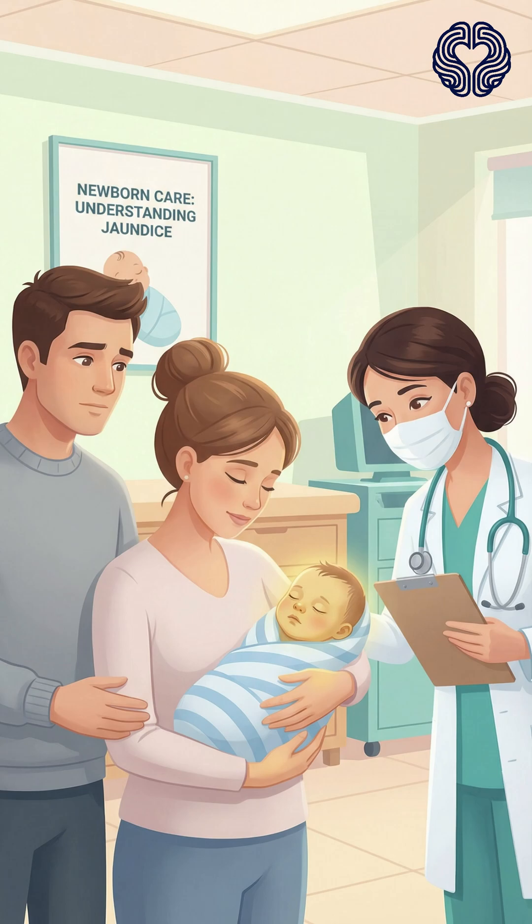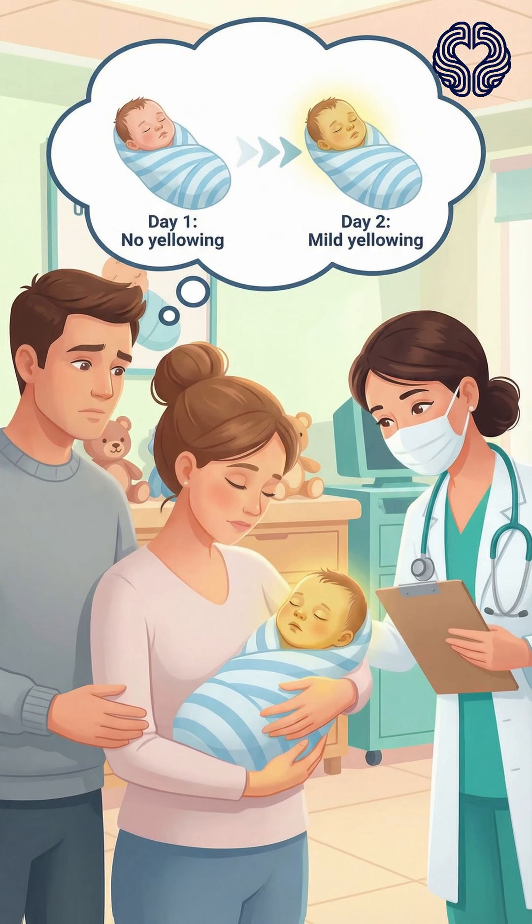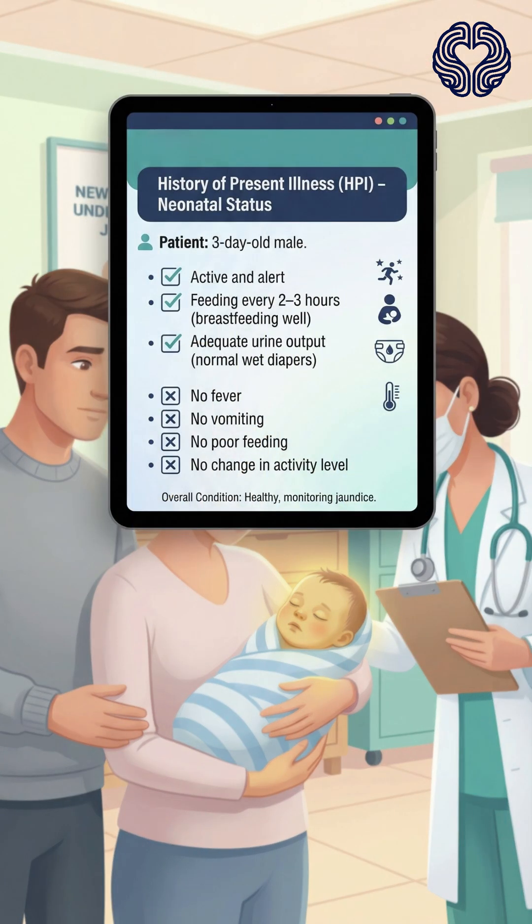A three-day-old newborn boy is brought to the pediatric clinic by his parents, who notice that his skin and the whites of his eyes have started turning yellow. The baby was born at 39 weeks via normal delivery, cried immediately after birth, and has been breastfeeding well. There were no complications during the pregnancy or delivery. The parents report that the yellow color was not present on the first day of life, but began gradually on the second day and has become slightly more noticeable today. The baby is otherwise active, feeding every two to three hours, and producing adequate wet diapers.